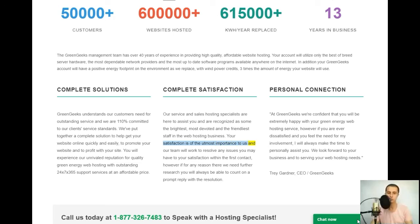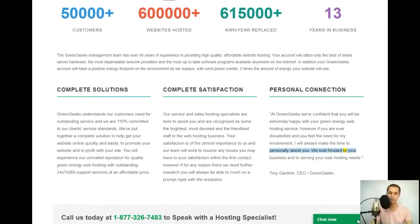Your satisfaction is of the utmost importance to us. Our team will work to resolve any issues to your satisfaction within the first contact — and if further research is needed, you will always receive a prompt reply with a resolution. At GreenGeeks, we're confident you will be extremely happy with your green energy web hosting service. If you are ever dissatisfied, I will always make the time to personally assist you.